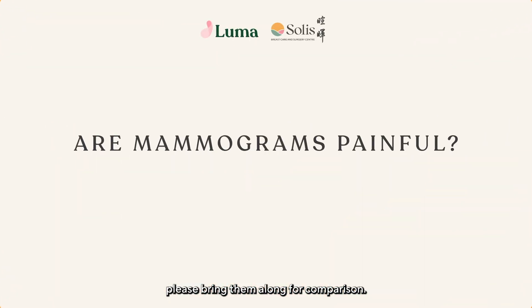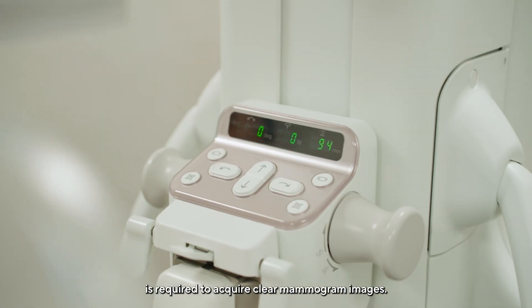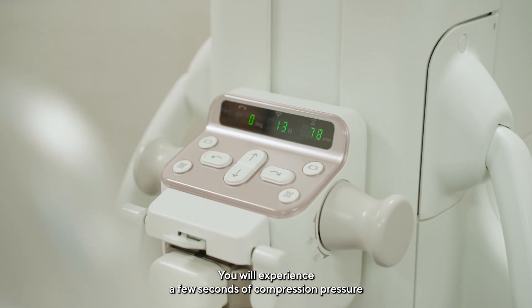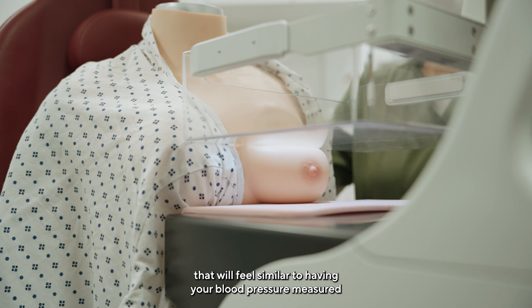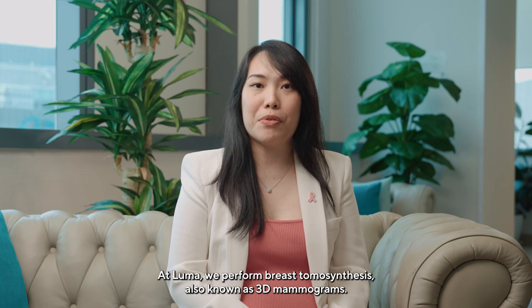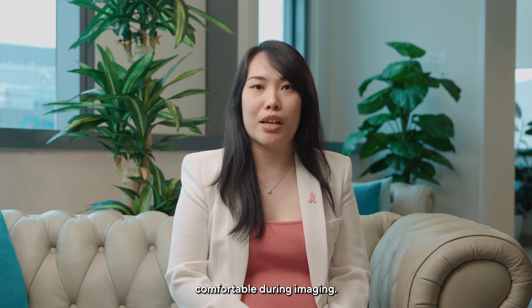Are mammograms painful? A certain amount of breast compression is required to acquire clear mammogram images. You will experience a few seconds of compression pressure that will feel similar to having your blood pressure measured. At LUMA, we perform breast tomosynthesis, also known as 3D mammograms, which require less breast compression and therefore patients are more comfortable during imaging.